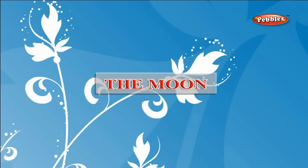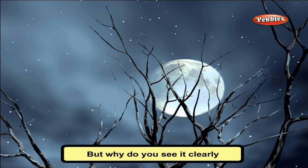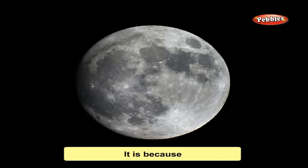The Moon. You have all seen the Moon, but why do you see it clearly only at night? It is because it does not have light of its own — it reflects the light from the Sun. It is the only satellite of our planet Earth. It is very cold at night and very hot during the day.